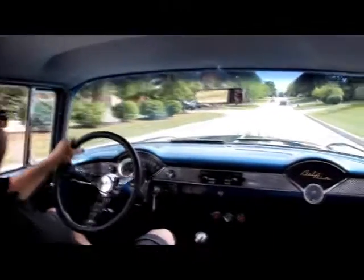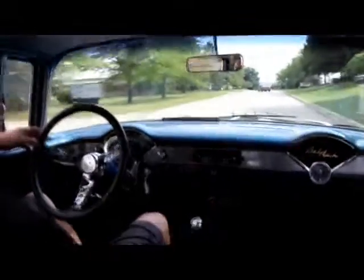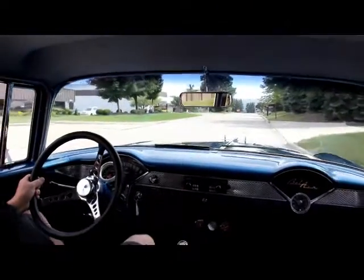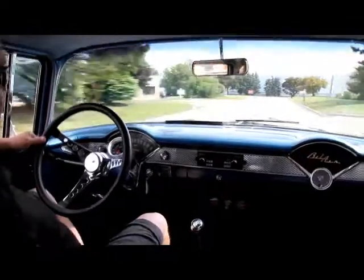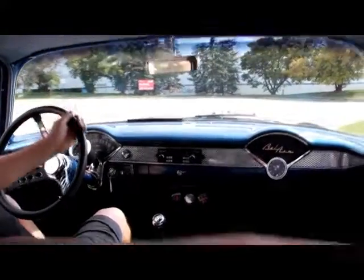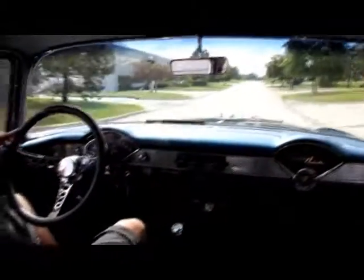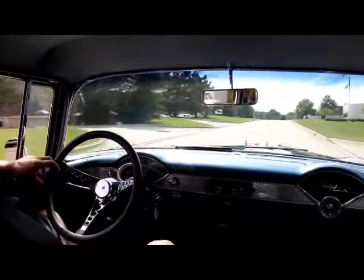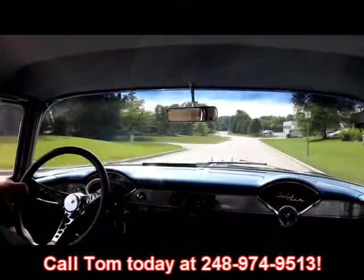Let's take this 55 for a ride. We've got the speedo working, the tach working. Got some aftermarket gauges here. Seating is comfortable. Look at the way this thing drives — no hands on the wheel. Check out the brakes. That pulled just a tiny bit to the right, but nothing to worry about. Got plenty of acceleration. It's got an aftermarket radio in it. That paint on the dash is gorgeous. At Vanguard Motor Sales, we are shipping experts — we can ship this thing anywhere in the United States or out of the United States. That Camaro you saw in the showroom there is going to Australia. So give us a call at 248-974-9513.